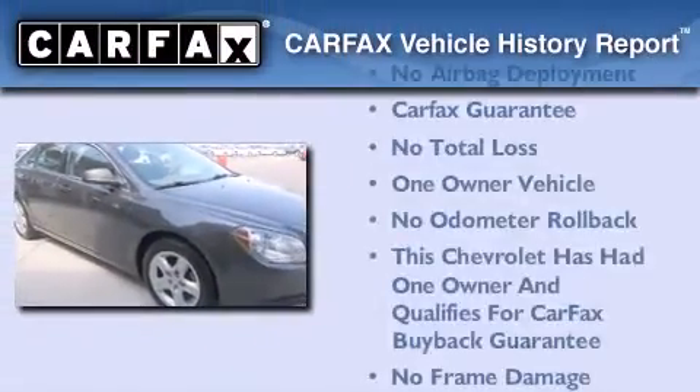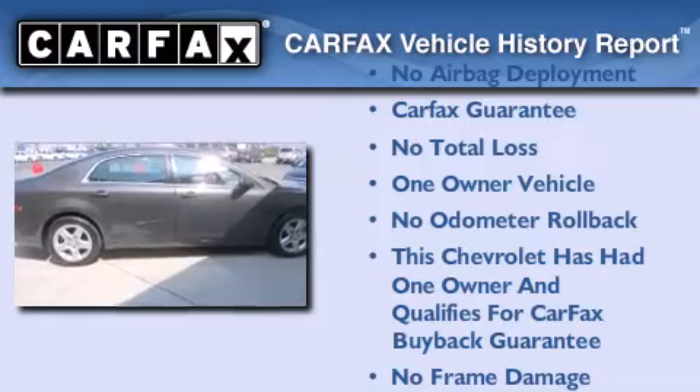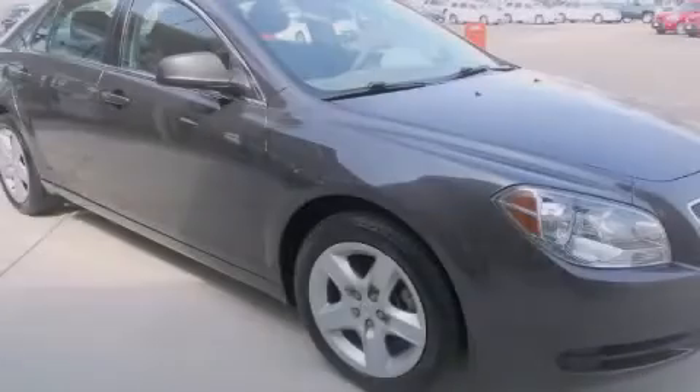This Chevrolet has had only one owner, and it qualifies for the Carfax Buy Back Guarantee. Contact us today to schedule your opportunity to see this automobile in person.